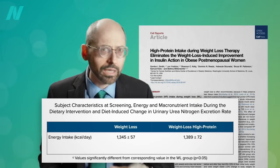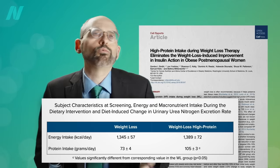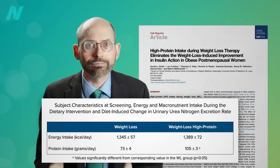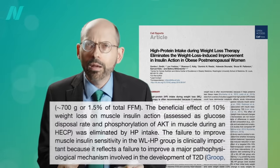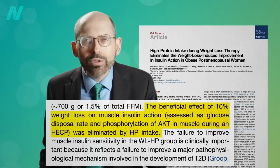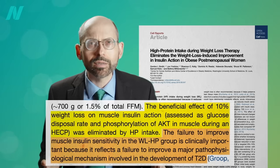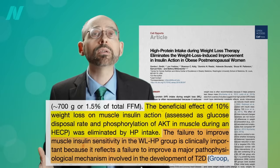Obese individuals were put on a calorie-restricted diet of less than 1,400 calories a day until they lost 10% of their body weight. Half were getting a regular protein intake of 73 grams a day, and the other half a higher protein diet. Normally, losing 10% of your body weight improves insulin resistance — that's why it's so critical for obese type 2 diabetics to lose weight. But the beneficial effect of 10% weight loss was eliminated by the high protein intake. Those extra 32 grams of protein a day abolished the weight loss benefit, reflecting a failure to improve a major cause-and-effect mechanism involved in the development of type 2 diabetes.